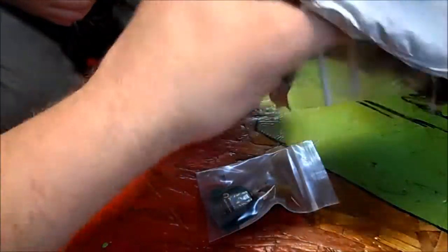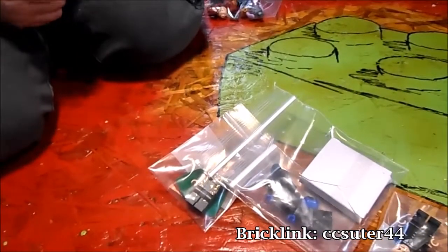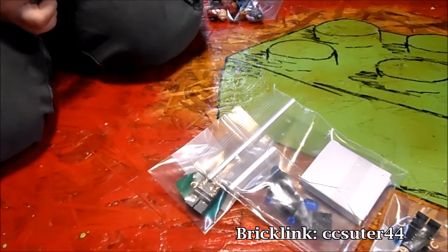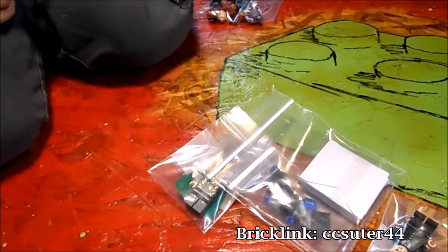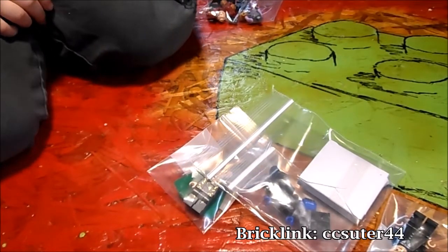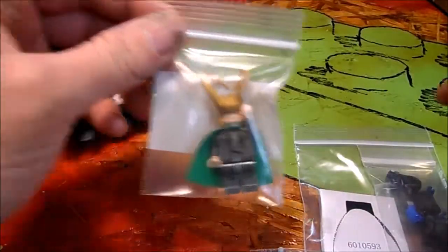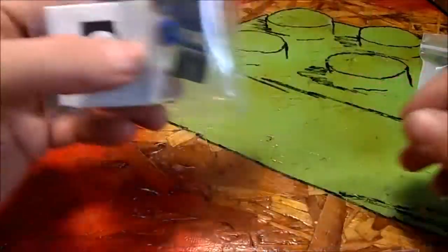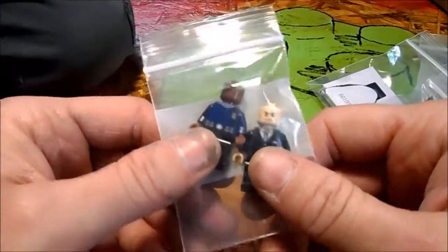Oh, these ones are already assembled. Okay, who do we have in here? We have Loki, Ronan the Accuser, Lex Luthor, and Nick Fury.